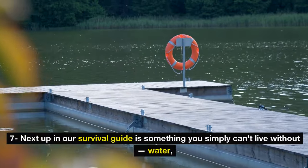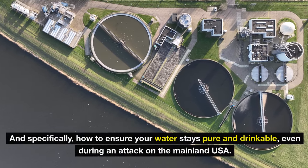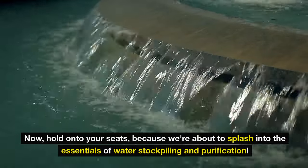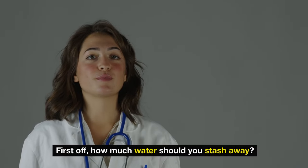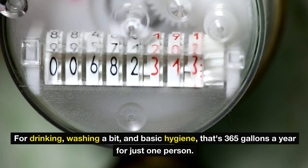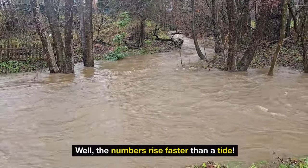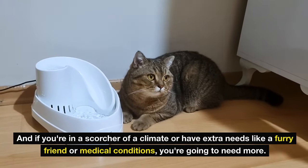Number seven: next up in our survival guide is something you simply can't live without — water, and specifically how to ensure your water stays pure and drinkable even during a crisis. How much water should you stash away? You might have heard a gallon per person per day — let's really soak that in. For drinking, washing, and basic hygiene, that's 365 gallons a year for just one person. If you're in a hot climate or have extra needs like a pet or medical conditions, you're going to need more.